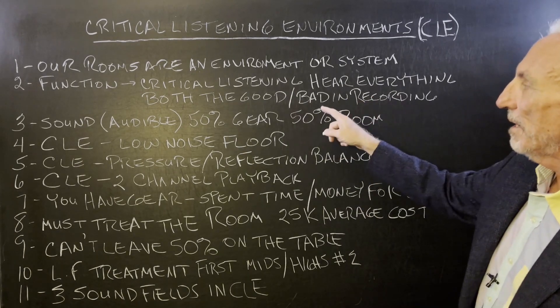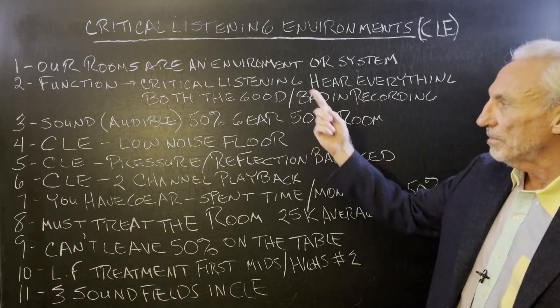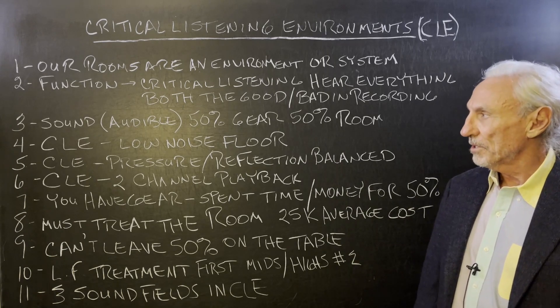It's a critical listening environment. We want to hear everything — both the good and the bad in the recording. I'm going to assume a two-channel playback system here for purposes of this illustration.